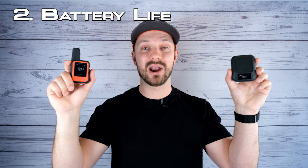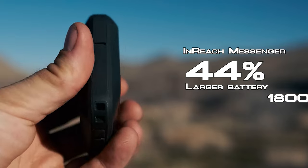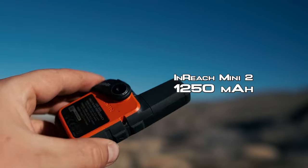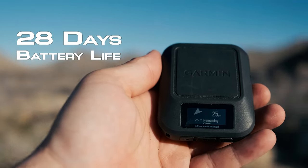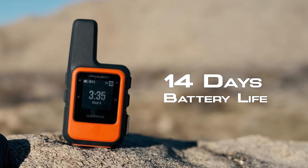That said, if your phone does run out of batteries, the InReach Messenger has a trick up its sleeve, and that brings us to the third big difference between these two devices: battery life and battery usage. The InReach Messenger has a 44% larger battery at 1800 milliamp hours compared to the 1250 milliamp hours in the InReach Mini 2. The InReach Messenger also has more efficient battery usage, and due to that efficiency and larger battery, you get 28 days of battery life with clear skies with the Messenger versus half of that at 14 days with the Mini 2.